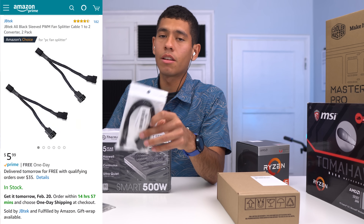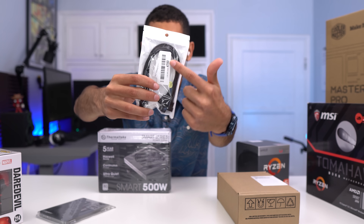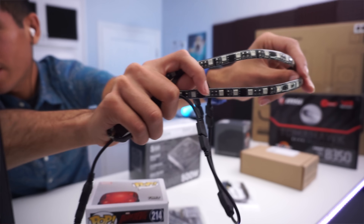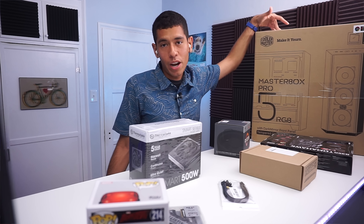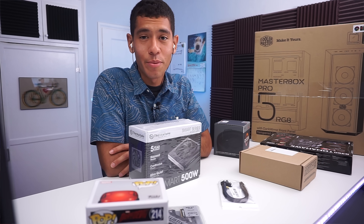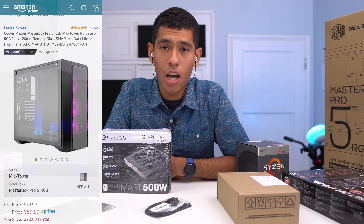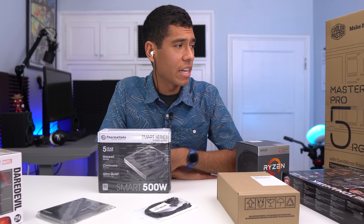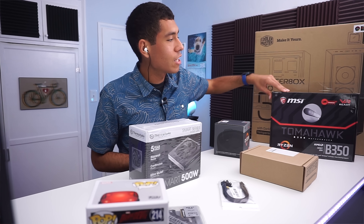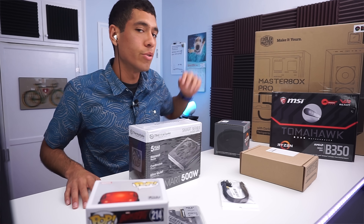I also picked up some fan splitters — what this does is hook into the motherboard's fan input and split it into two, so I can hide fan cables in the back of the build. Every build I try to have an RGB LED strip. I've been going with a lot of Cooler Master cases lately — not sponsored, but Cooler Master if you're seeing this, hook me up. Cooler Master has been killing it with their cases. I picked up the Master Box Pro 5 for $60 — it comes with three RGB LED fans that connect to the motherboard, and with an MSI program on the desktop we'll be able to control the light colors and breathing effects.